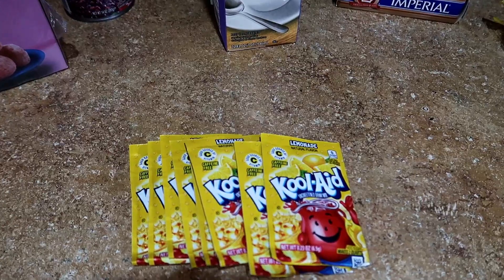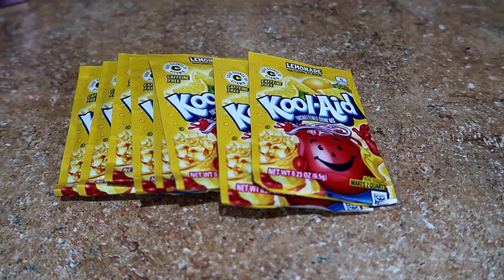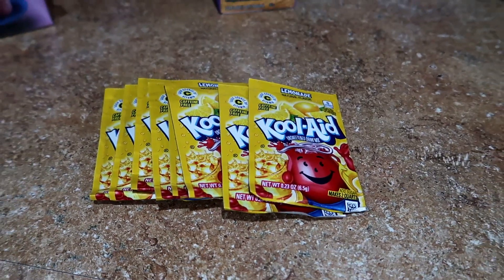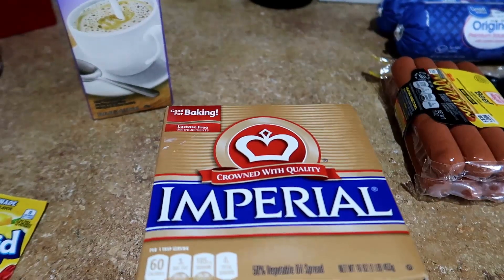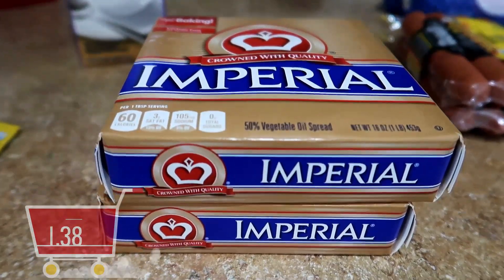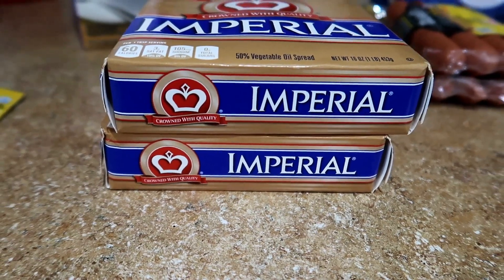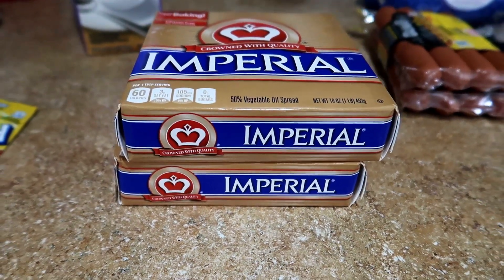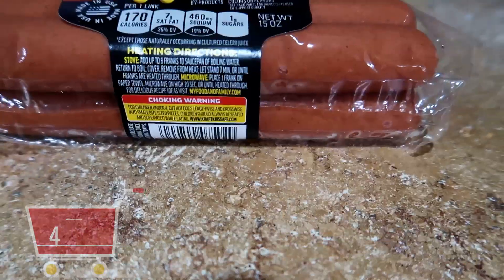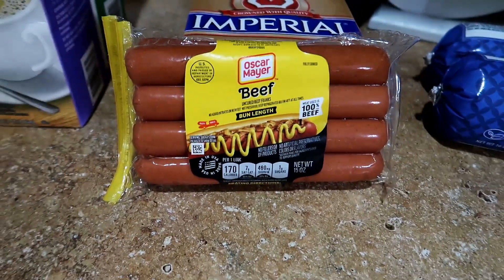The lemonade flavored Kool-Aid was 30 cents each. We love to drink tea in this household and since lemons are so expensive I've been substituting them with lemonade Kool-Aid. The imperial butter was $1.38 each — I ran out and forgot to get it in my first Walmart haul, but didn't stress since I knew I was going back. We are having chili dogs again this week — with my busy schedule this is something quick and easy I can put together while still checking boxes off my to-do list.